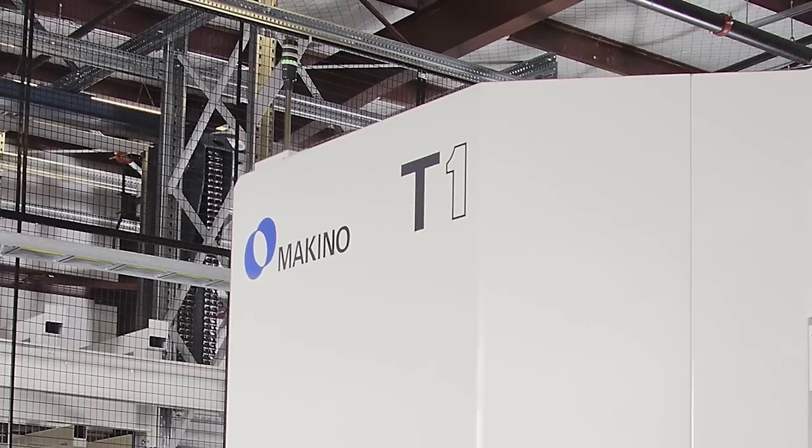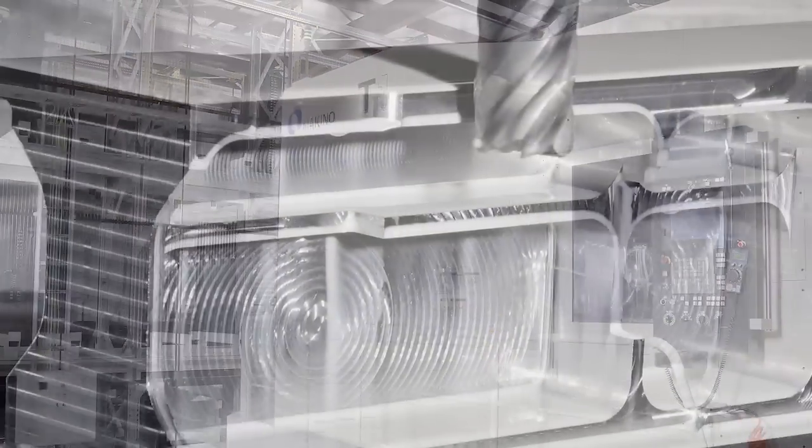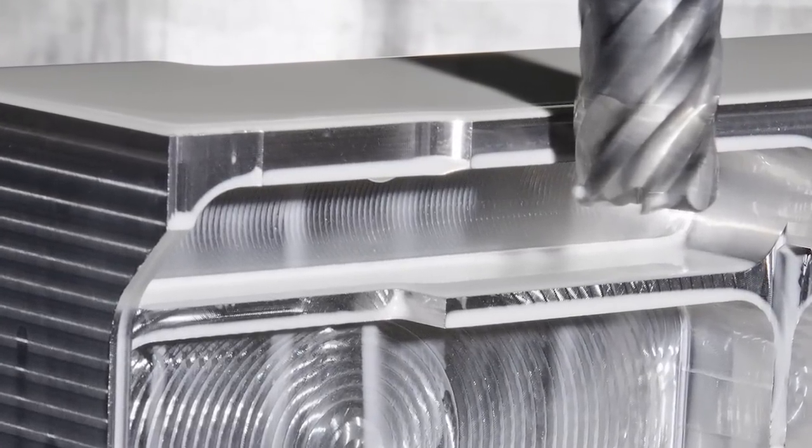We can also go to unmanned or unattended machining of hard metals even during rough. The components are multi-axis parts that needed access from all sides, and in particular on the horizontal.